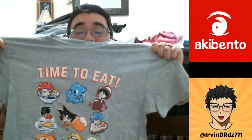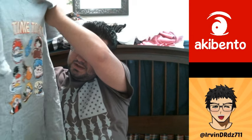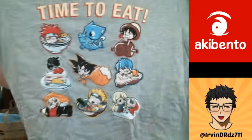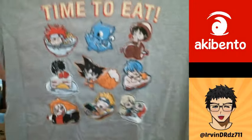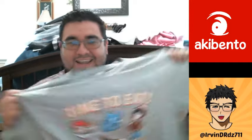I'm going to show you the shirt first. Like I said, it's always promised. It is based on Tasty, and we're seeing it together. As you can see, you have Happy there, you have Goku, you have Naruto — a lot of characters from a lot of shows: One Piece, Fairy Tail, and Dragon Ball. I'm pretty happy about this shirt, actually. I like gray and dark colors, so I actually like this shirt. Good job, Aki Bento.